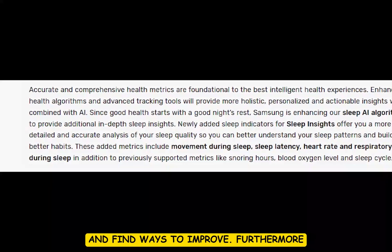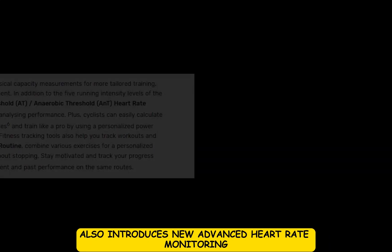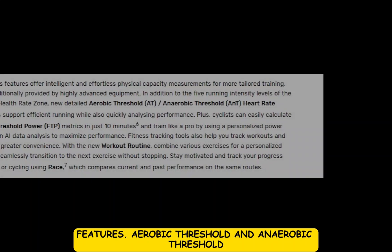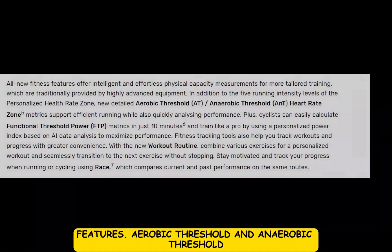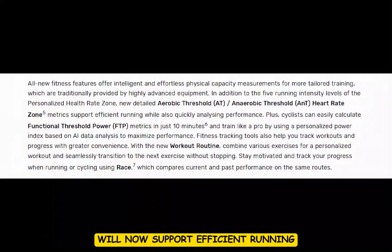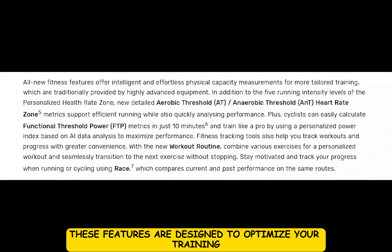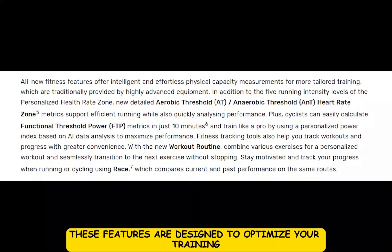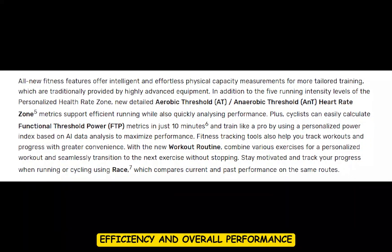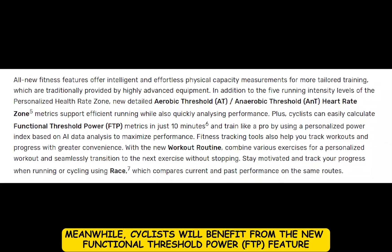Furthermore, One UI 6 Watch also introduces new advanced heart rate monitoring features. Aerobic threshold and anaerobic threshold heart rate zone metrics will now support efficient running while also quickly analyzing performance. These features are designed to optimize your training efficiency and overall performance.